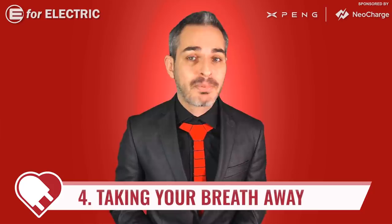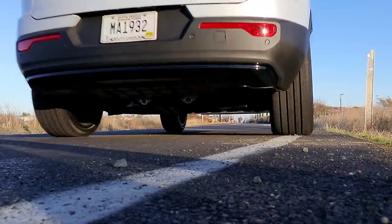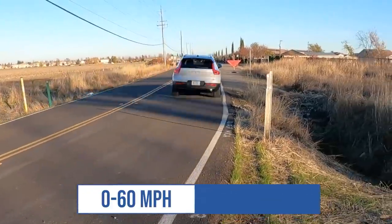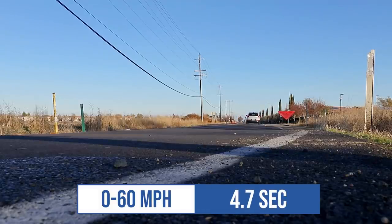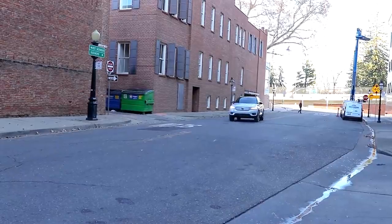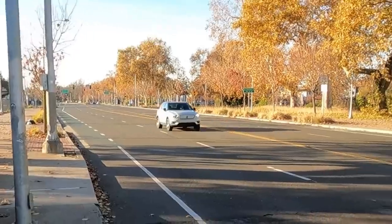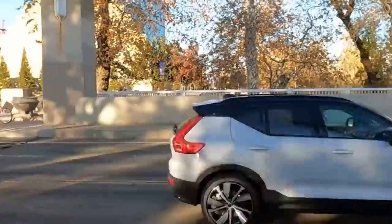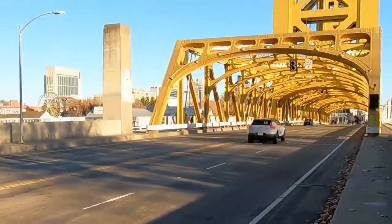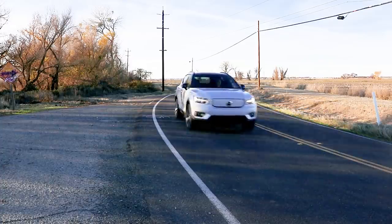Despite some issues in the communication department, this EV took my breath away more than I expected. The XC40 Recharge goes 0 to 60 in just 4.7 seconds, which is great, but the initial torque I felt when flooring the accelerator felt much more powerful — very impressive. It's a dual motor all-wheel drive vehicle with 402 horsepower, and one-pedal driving was also very nice, probably one of the best I've experienced.